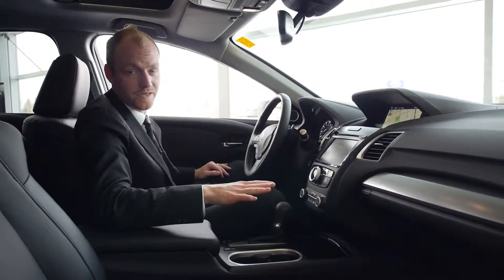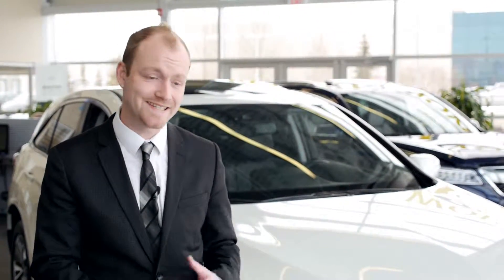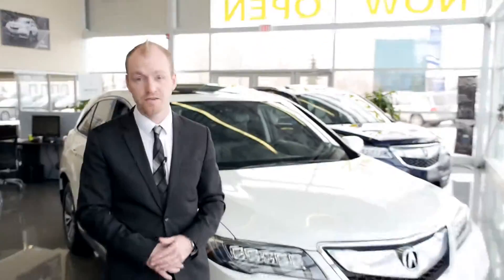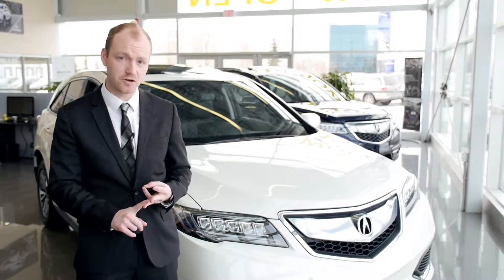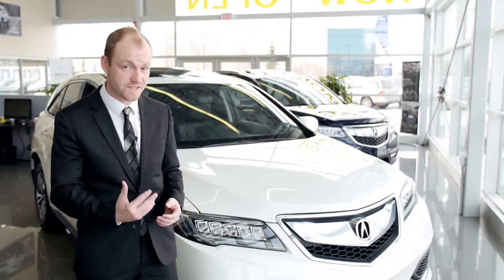Any competitor in this segment doesn't stand a chance. The 2016 Acura RDX has exceeded all of our expectations. If you're the type of customer looking for value, performance, and the latest technology, then the 2016 RDX is the vehicle for you. My name is Justin with Westside Acura.